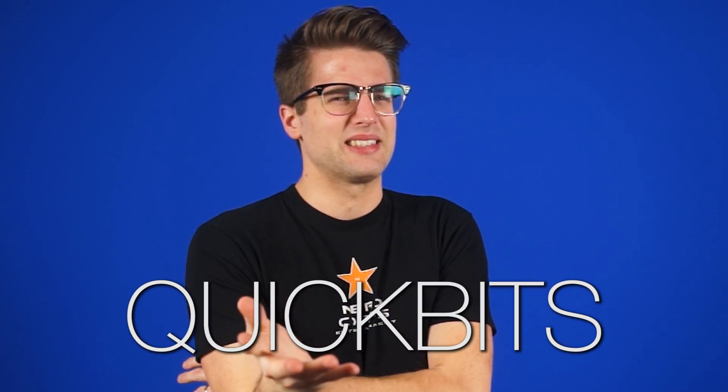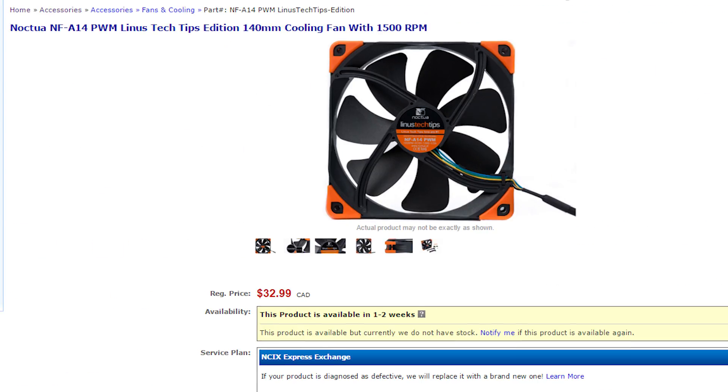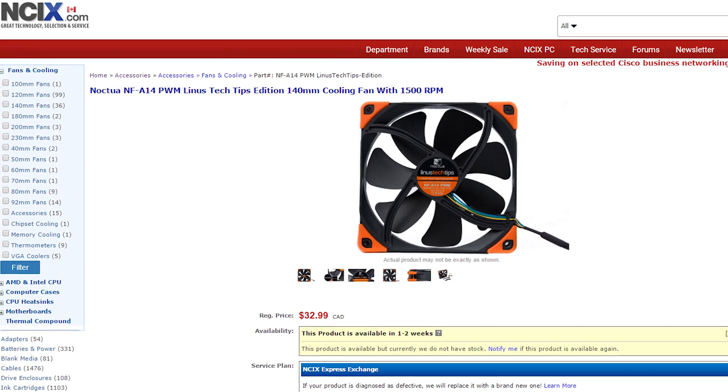Quick Bits! If you're a fan of Linus Tech Tips, you can come full circle and buy Linus Tech Tips fans. That's right — the Small Man Special Edition collaboration with Noctua are available now from the NCIX site. Normally I wouldn't really care, but he made me say this. He threatened me. Physically.